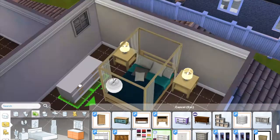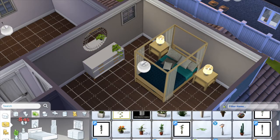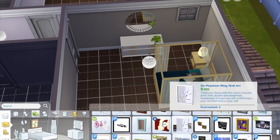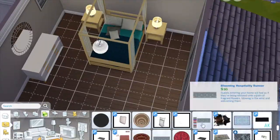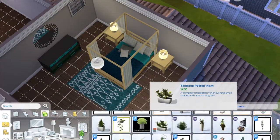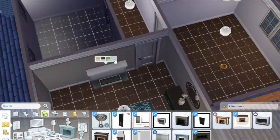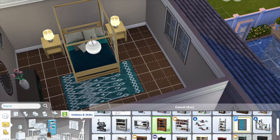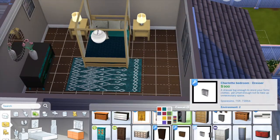Anyway, back to the house — we're currently on the master bedroom. The bedrooms aren't huge in this house either, but neither is the lot, so I wanted to balance it out and get enough bedrooms in there so that a large family could live in the house without making them too big.